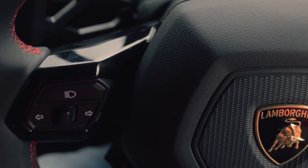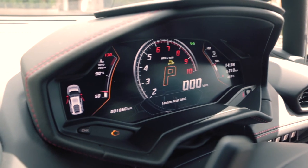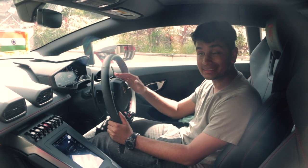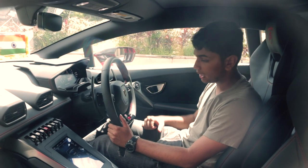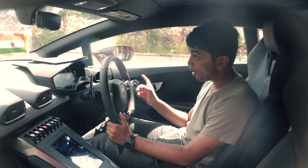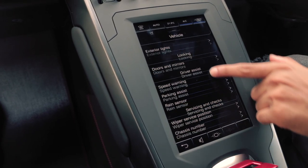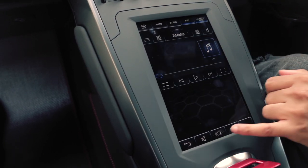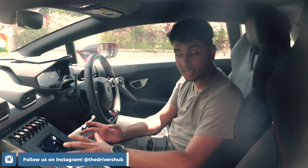You have your turn signals on the steering wheel and not on the column, so if you want to go left or right you just flick between them. You have this beautiful digital instrument cluster up in front of you, and since it is the Evo, the UI is a little bit different compared to the pre-facelift Huracan, with a lot of different modes to select from when it comes to changing the tachometer, speedometer, and other things. No Lamborghini in the past has had a touchscreen unit in the middle — not even the Aventador, not even the pre-facelift Huracan. The Urus had it as a new addition, but this is the first time a Lamborghini mid-engined car has gotten a touchscreen unit.